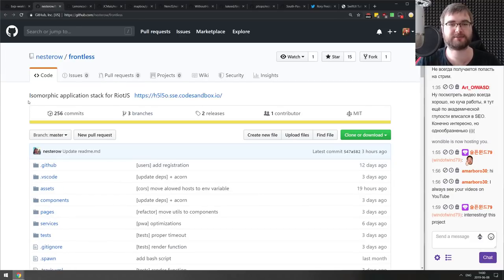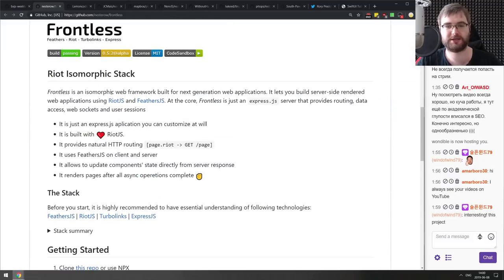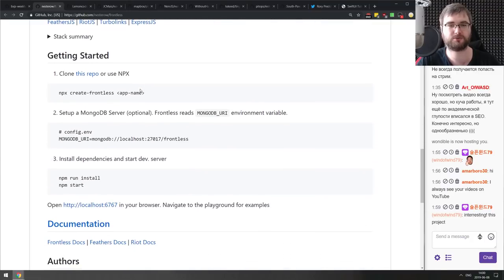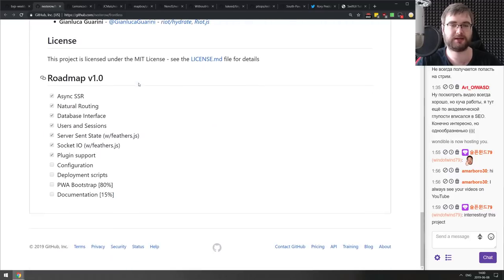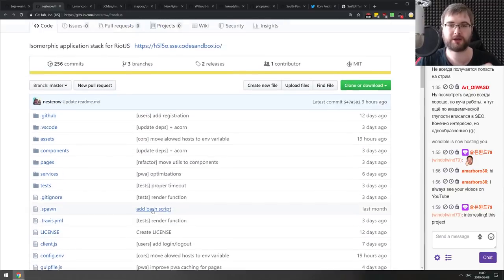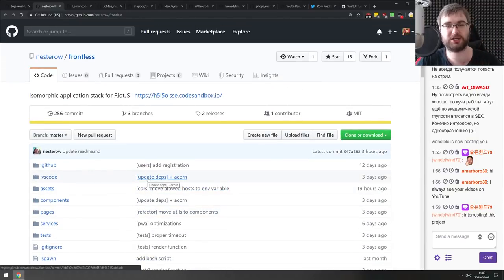Next is Frontless — an isomorphic application stack for Riot.js. It's basically like Next.js but for Riot. It already has async SSR, routing, database interfaces, users and sessions, server-sent state, Socket.IO, and plugins. Upcoming features include configuration, deployment scripts, PWA bootstrapping, and better docs. If you're using Riot.js and wanted something like Next.js, check this one out.